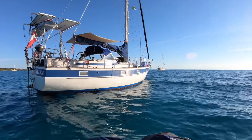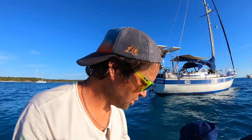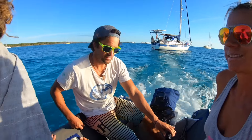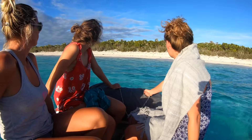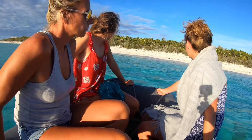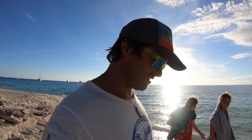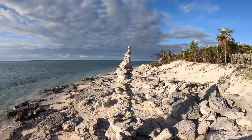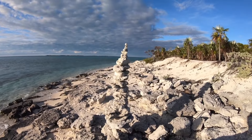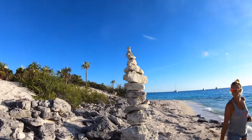Now we are at Highborne Key. We saw some sharks already. Now we'll go to the beach. Today I didn't know what I wanted to do, so I made a stone tower — the Highborne stone tower.